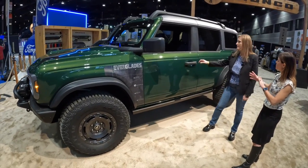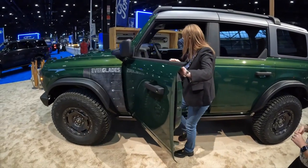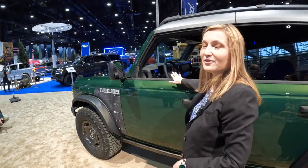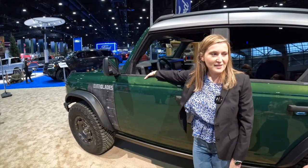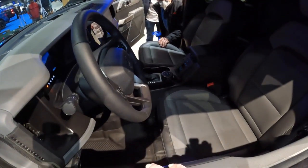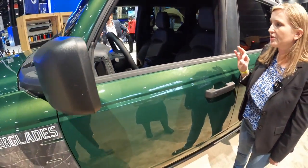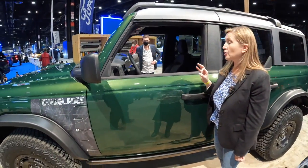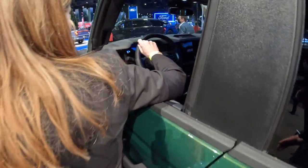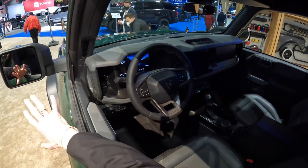Is there anything on the interior that sets it apart as well? It comes standard with marine-grade vinyl seats and a washout floor, which is great when you're going off-road because you can easily clean it out. We've also changed some subtle interior accents in Urban Green — the grab handles have the Urban Green accents, as well as the air registers and the stitching on the seats. Those are all Everglades unique.